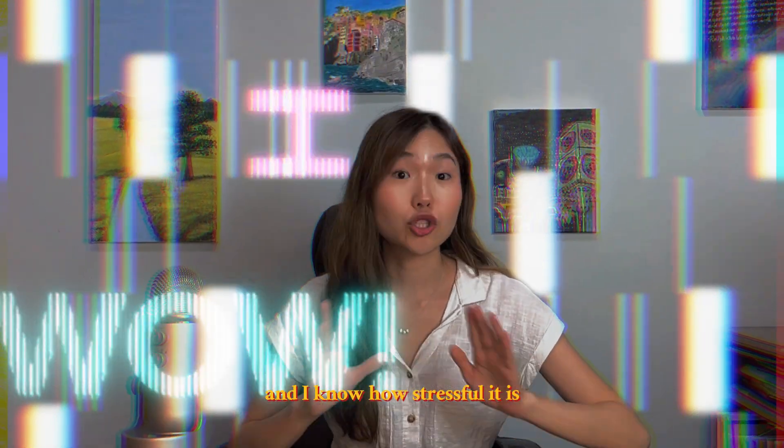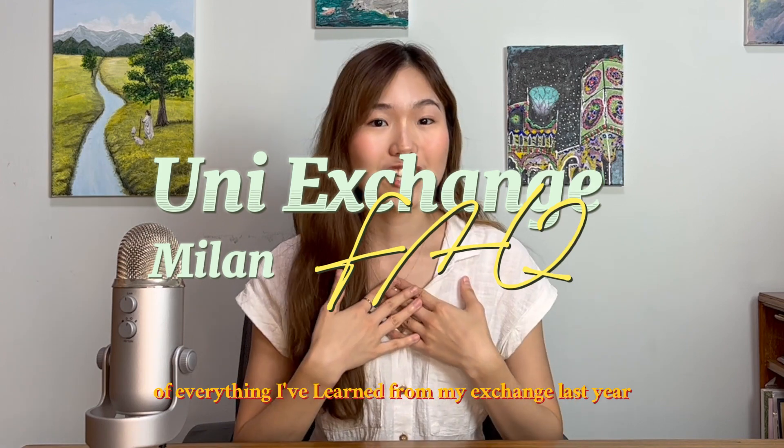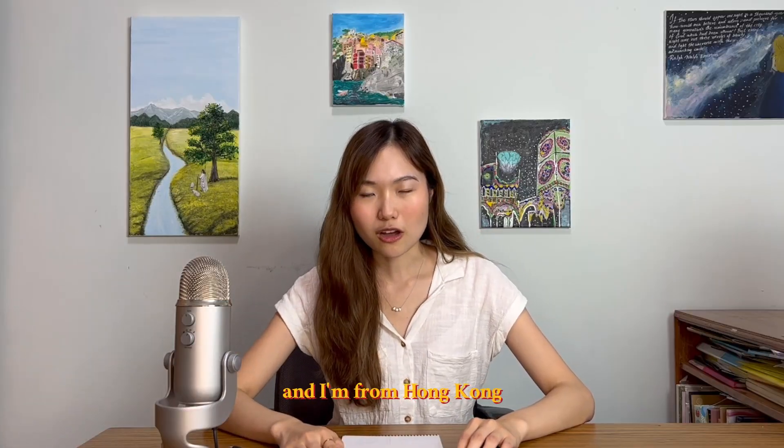You're preparing for exchange and I know how stressful it is. I'm going to give you a crash course of everything I've learned from my exchange last year. Hi, my name is Sophia and I'm from Hong Kong.